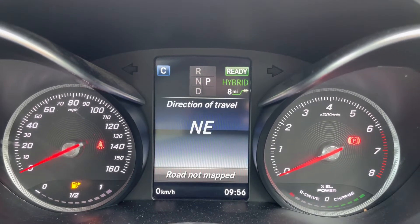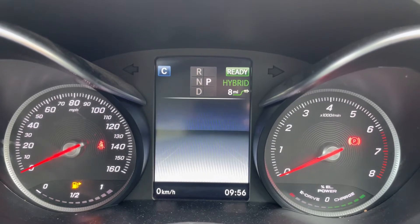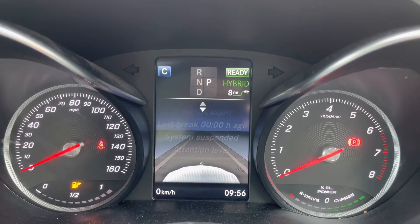Additionally, navigation information can be displayed, as well as guidance or full radio control for your favourite music and tracks. Media control, Bluetooth telephony, and various assist functions are also available, such as those displayed on the screen.